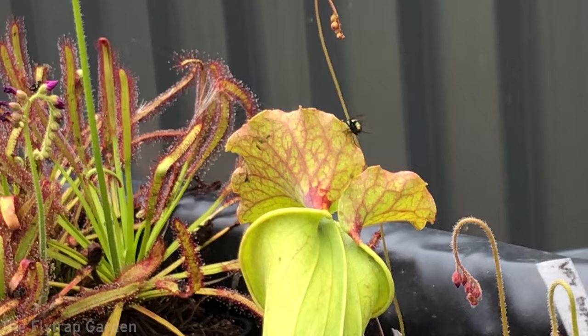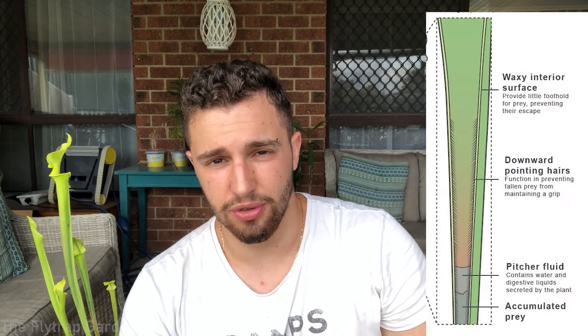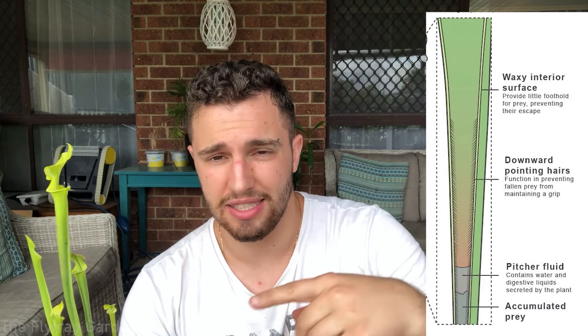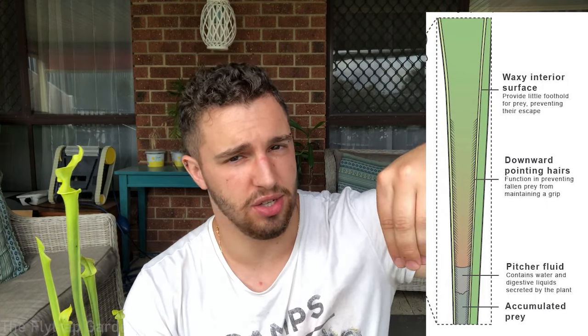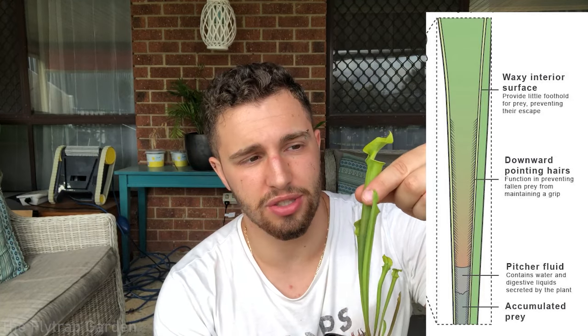Now let's talk about the different types of Sarracenias. You get quite a few different species and tons of different crosses. This one here is actually a Sarracenia flava, but you also get Sarracenia leucophylla, alata, minor, purpurea, psittacina, and tons of different types. They all have slightly different shapes but they all have the same trapping mechanism - basically a little hood and a funnel. The hood has downward-pointing hairs that secrete nectar, and the funnel has downward-pointing hairs as well, so it's kind of like the reticulated teeth of a python where food can only go in one direction.